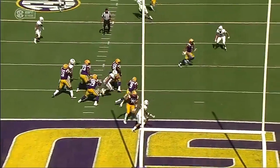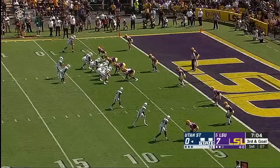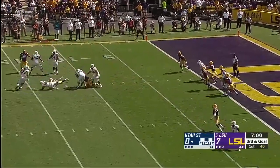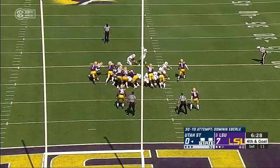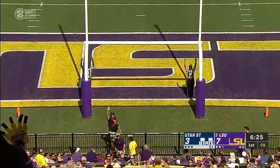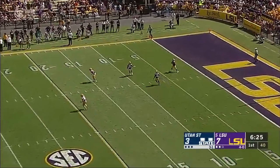Getting outside the pocket here, trying to create something. And the ball is just a little bit high, but this is a ball that you expect him to catch. LSU brings three, and it's good enough to drop Jordan Love back around the 15-yard line. Eberle, right foot — it's a line drive right through the upright. Utah State will take the three.